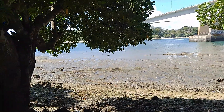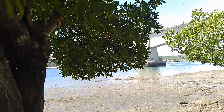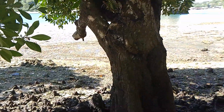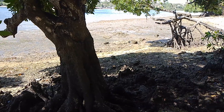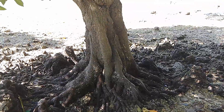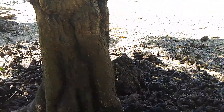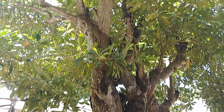Welcome back to today's episode of the mangrove species of Kilifi County, Kilifi Creek. Today's episode is on Bruguiera gymnorrhiza, which is from the Rhizophoraceae family. This is how the trunk looks like and also how the roots look like. It grows in almost the upper intertidal zone on the side.